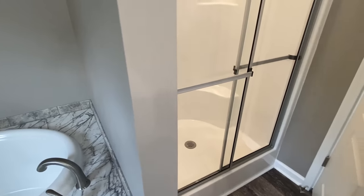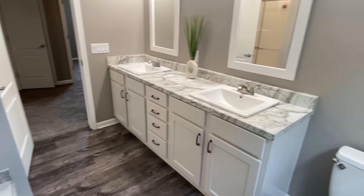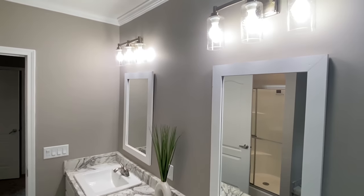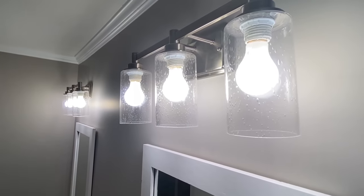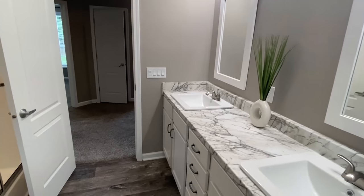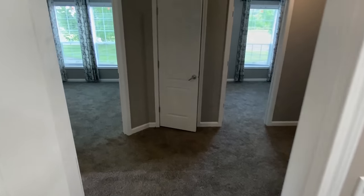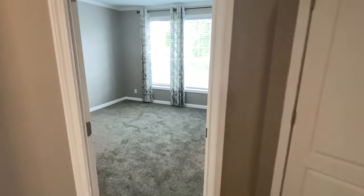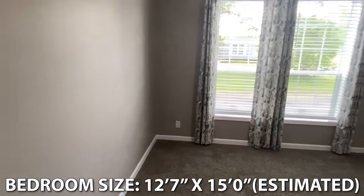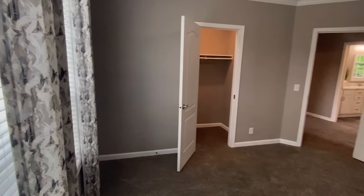Fiberglass shower with the sliding door. Lots of countertop space, double sinks — I love it. Let's step out of there and look at our last bedroom. The utility room is right down here; we're going to take a gander in it as well. Is it getting a little cloudy? I heard there may be a storm coming.